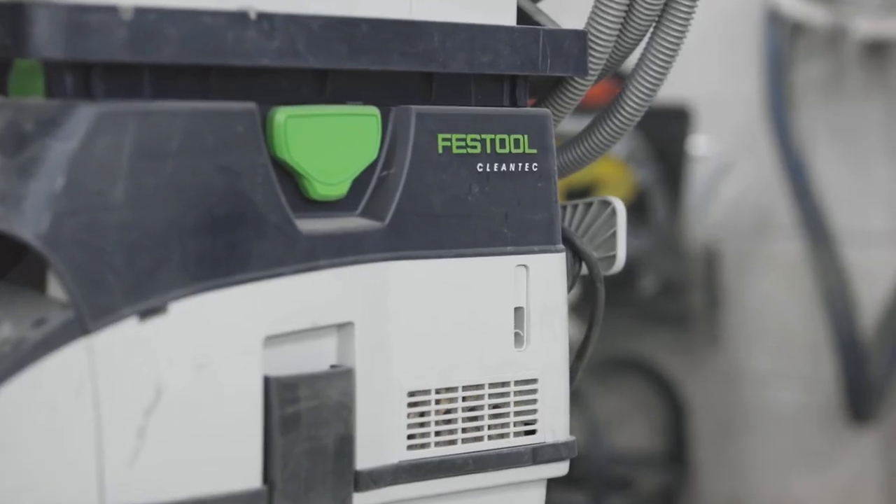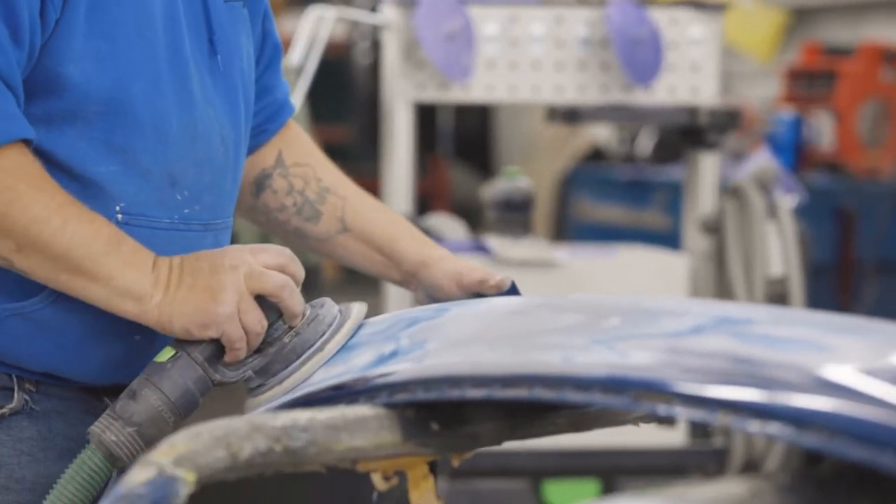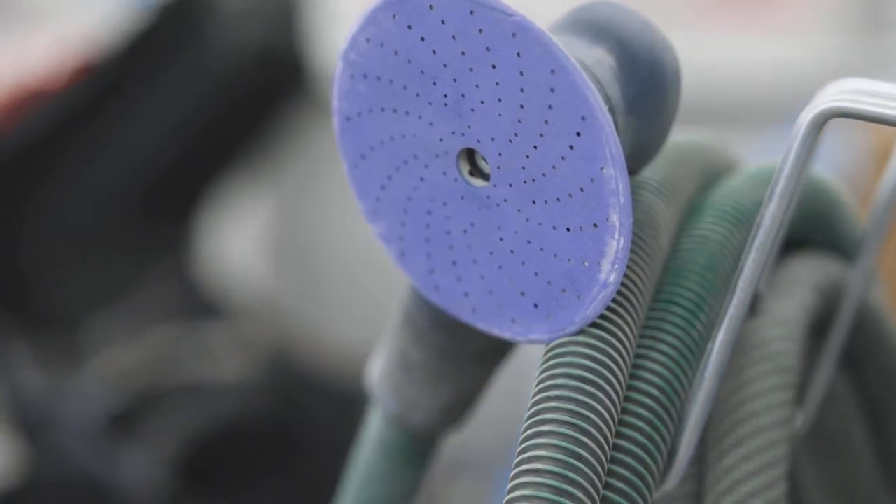Another one of our tools that we purchased was the Festool, the sanding machine that takes all the dust and puts it in the HEPA filter so the dust does not go into all the customers' cars and there's less dust throughout the shop.